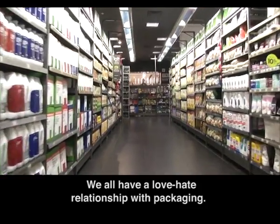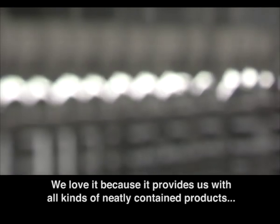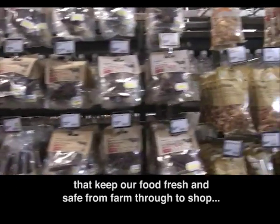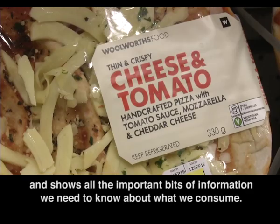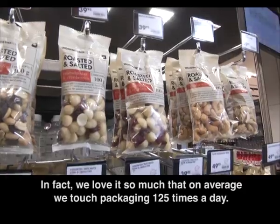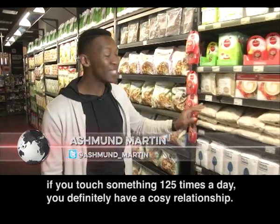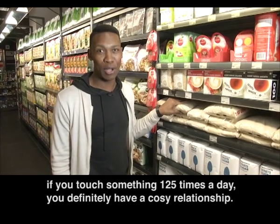We all have a love-hate relationship with packaging. We love it because it provides us with all kinds of neatly contained products that keep our food fresh and safe from farm through to shop, and shows us all the important bits of information we need to know about what we consume. In fact, we love it so much that on average we touch packaging 125 times a day. Think about it — if you touch something 125 times a day, you definitely have a cozy relationship.